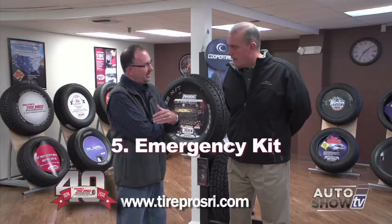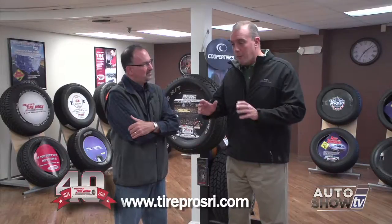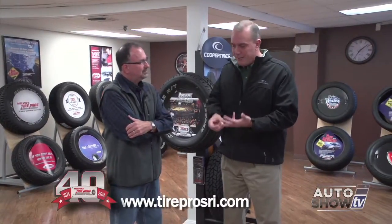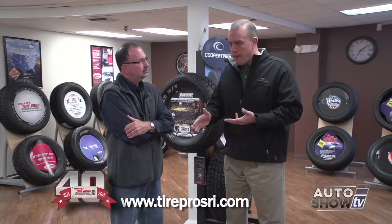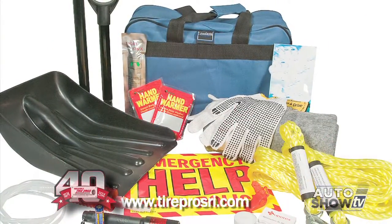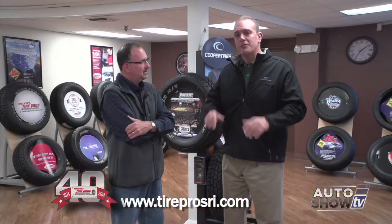Number five: an emergency kit. Always a great idea — going back to my old days as a Boy Scout, always be prepared. You can have a car in tip-top mechanical condition with tires in excellent condition, and you can still pick up a nail or have a flat. So be prepared: have a AAA membership, have an emergency roadside assistance kit, keep a blanket, a flashlight, and a bottle of water in there, and make sure you always travel with a cell phone. Just common sense items.